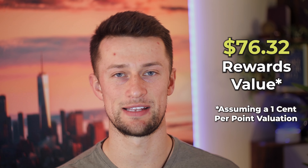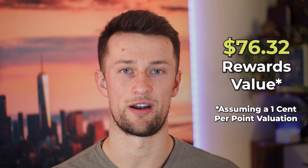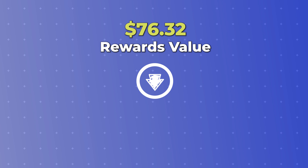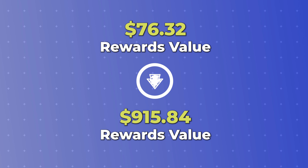That setup that I put into play as of January led me to a spending rewards value of $76.32, assuming just a standard 1 cent per point value on our earnings. I thought that was pretty good. Extrapolated over 12 months, that turns into $915.84 from the current setup that we already have. However, when I started to look deeper, there were some holes that began to appear.